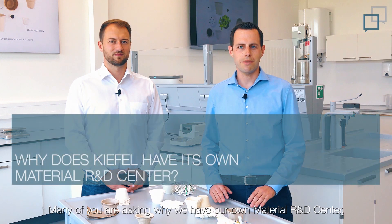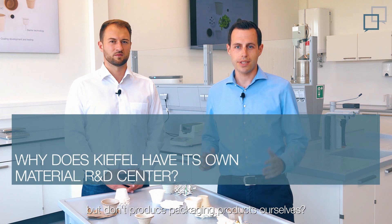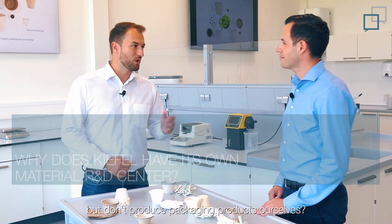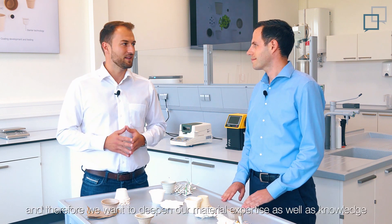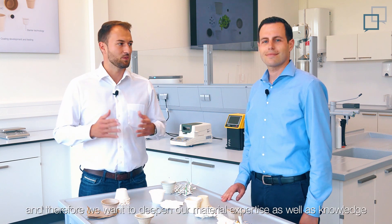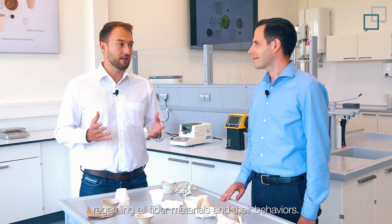Many of you are asking us why we have a material R&D center but are not producing packaging products by ourselves. Well Armin, we as KFD are a solution provider. And therefore, we want to deepen our material expertise as well as knowledge regarding all fiber materials and their behaviors, supporting our customers from the development process until the end. Our material R&D center is the perfect place for that.